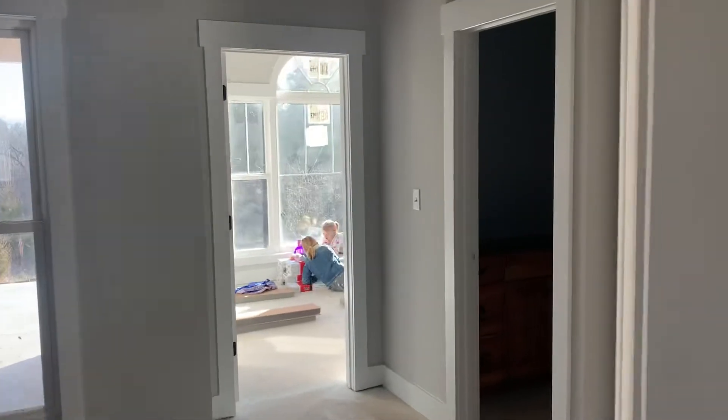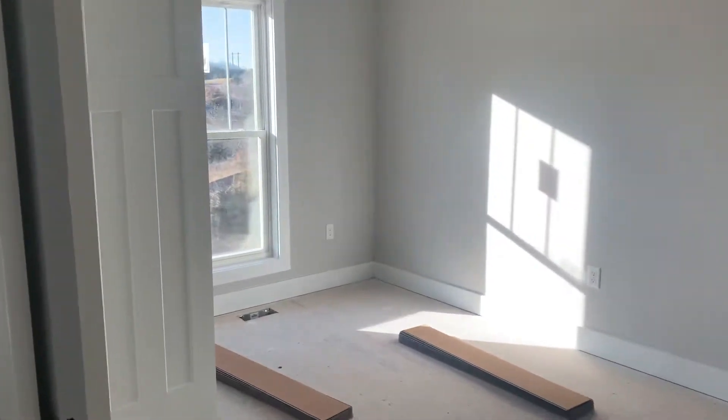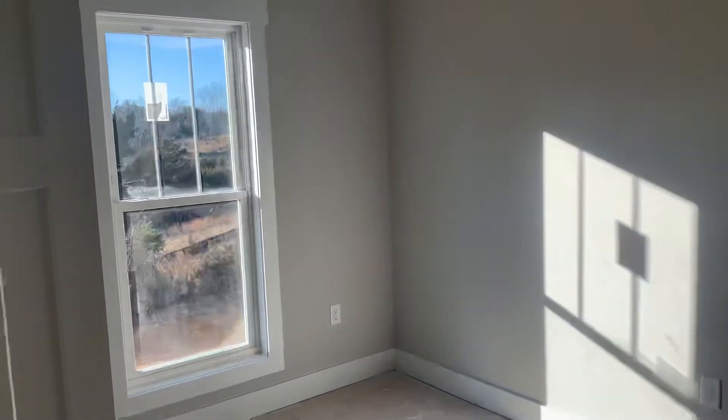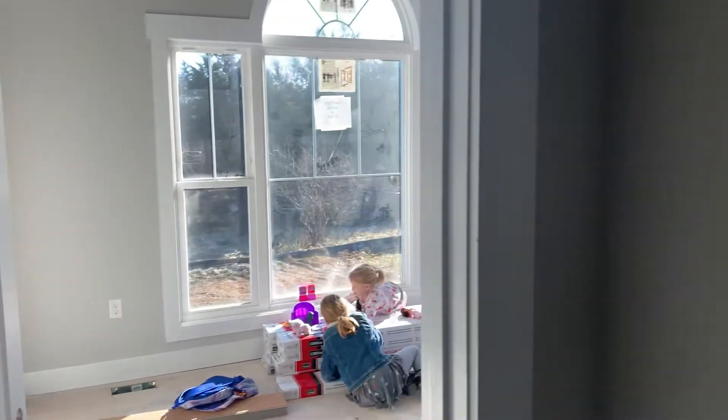They have a tentative date to get the siding in next week and they'll get started on it, but not really sure. That could hold us back a little bit. Builder says we're probably not going to make the 20th, but it could be a week later. If it gets more delayed, it might be by February 4th is what they're saying.